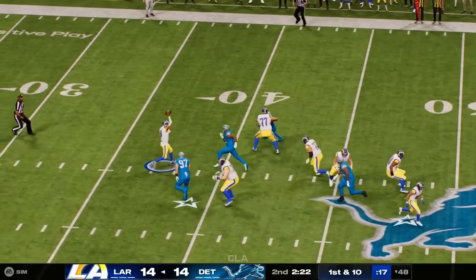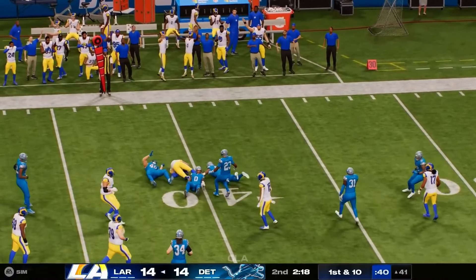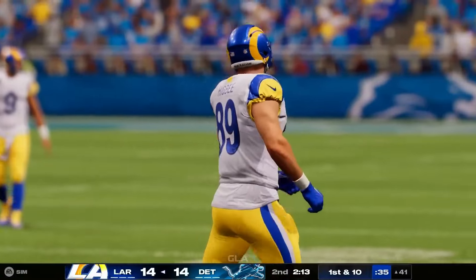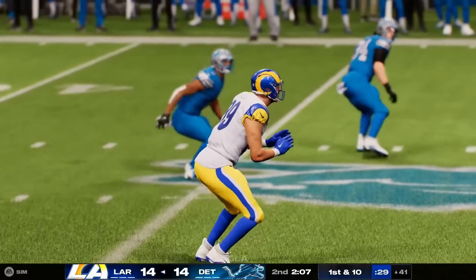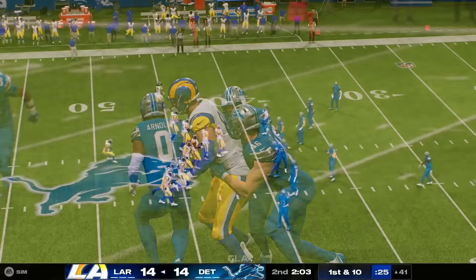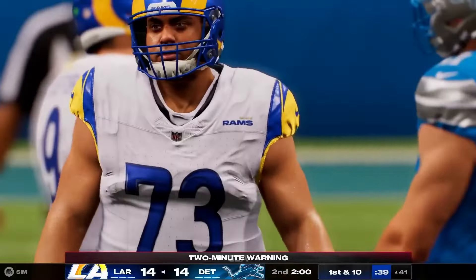Stafford — complete to his tight end Higby, taking it across midfield and just shy of the 40. The Rams are on the move; they've got another first down. Nice job utilizing his big target — he didn't overthink it, understands the catch radius, and knows how to use his body to keep defenders away from the ball for the nice pickup.